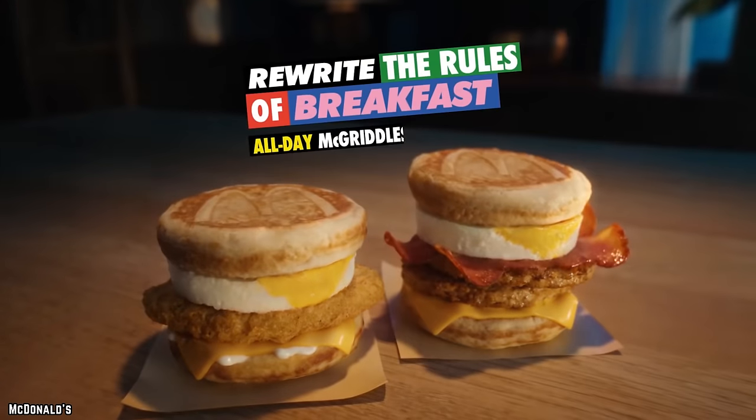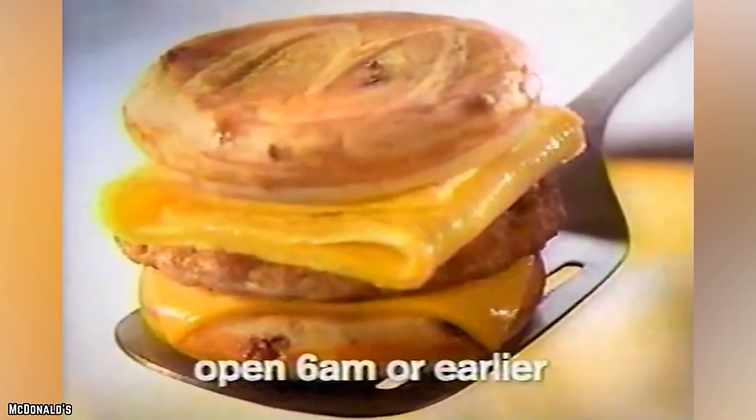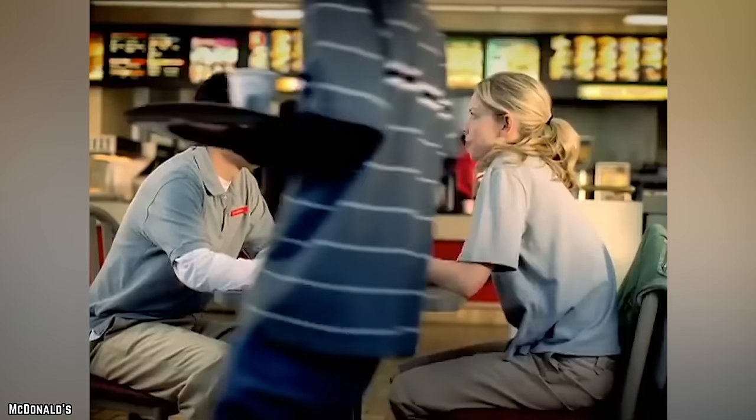The McGriddle is fast food ingenuity at its finest. You have your choice of meat to go along with your egg and cheese — pretty standard as far as breakfast sandwiches go. What sets it apart is that they've swapped out your typical bread with two plump pancakes with syrup pockets throughout. With the already extraordinary McDonald's syrup, the McGriddle is a can't-miss when it comes to breakfast, fast food or not.